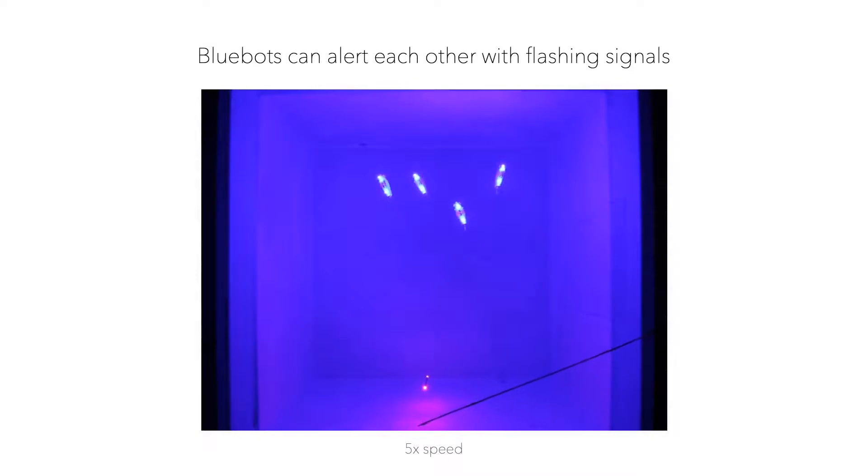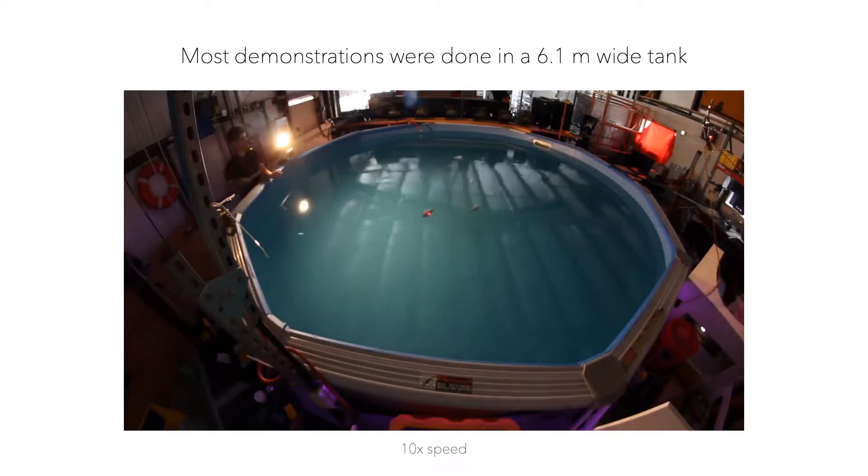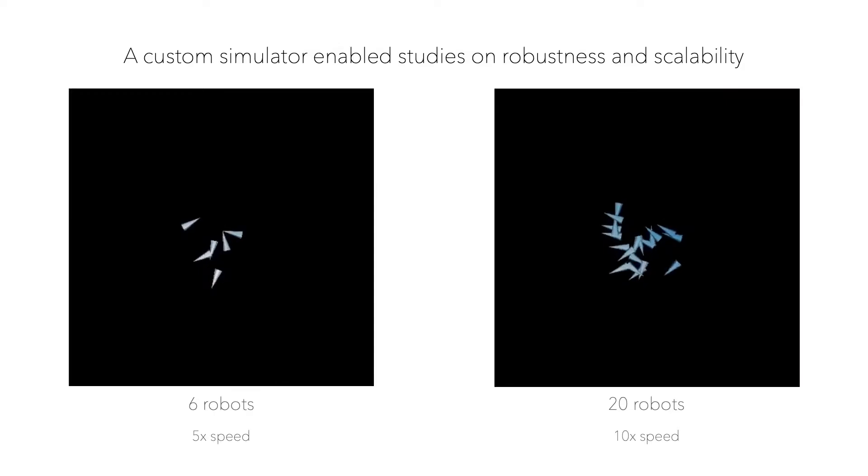To accelerate collective escape, bluebots who have seen the predator can alert fellow robots by flashing their LEDs. Most of our experiments were carried out in a 6.1-meter-wide circular tank. In addition, our custom simulator enabled studies on robustness and scalability.